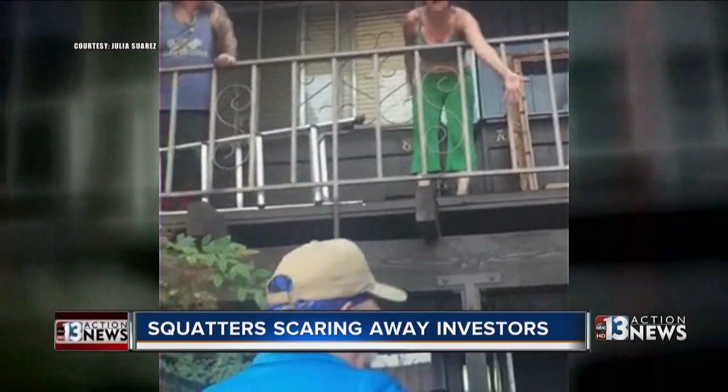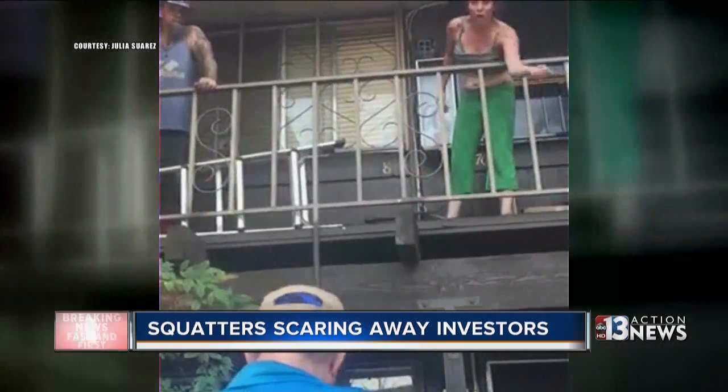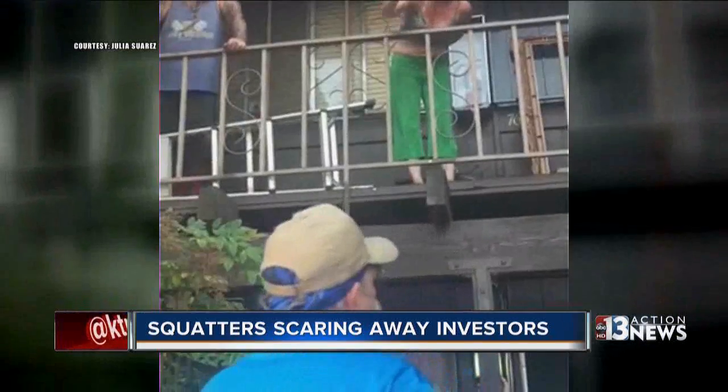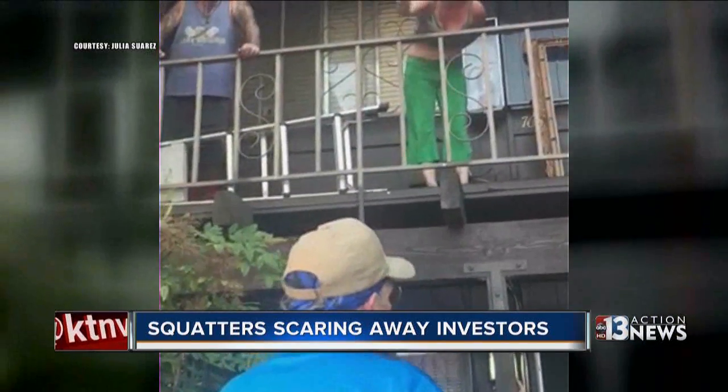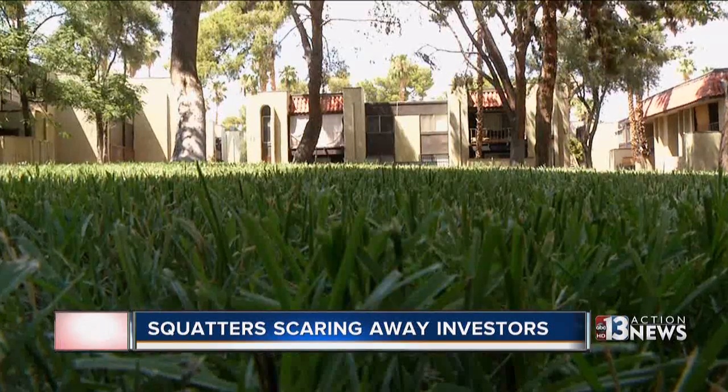"How's he going to say I'm squatting? My mom lives right here. We're moving." Realtor Julia Suarez has seen enough. "I'm sick to my stomach." She called security and recorded this scene of a woman believed to be squatting at Casa Vegas condominiums.